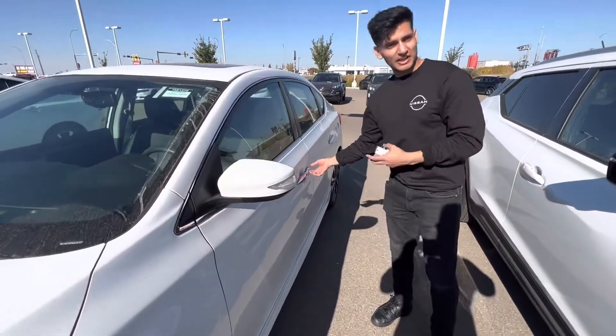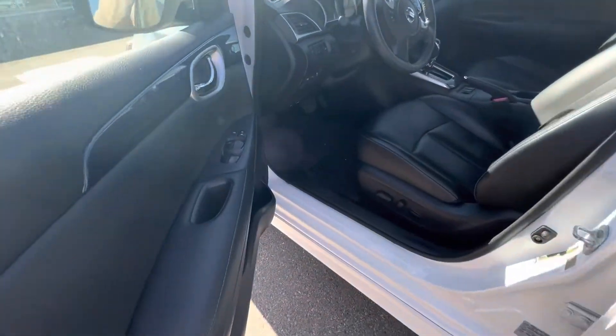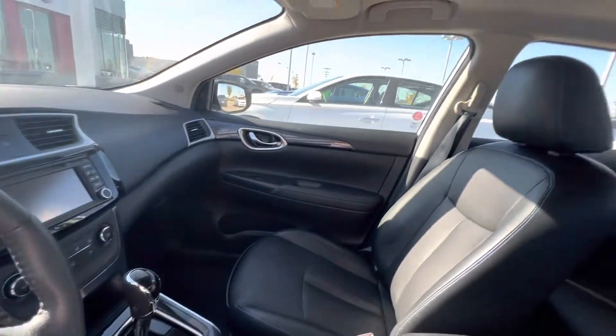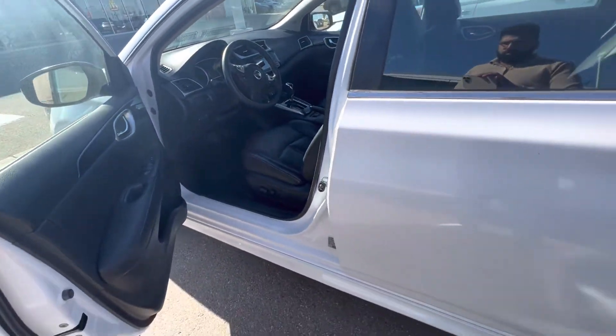So follow me — you do have your keyless entry so you can enter the car. Going inside the cabin here, you do have your power locks, you have your leather seats, you've got your Apple and Android CarPlay, and also your backup camera. Tons and tons of options in here.